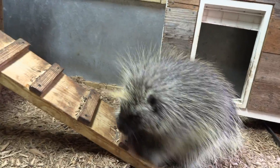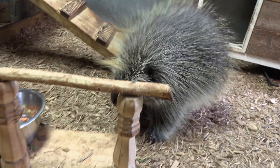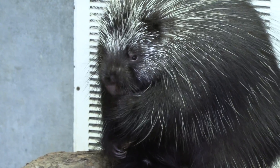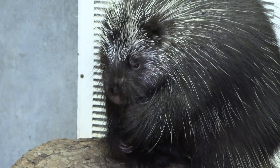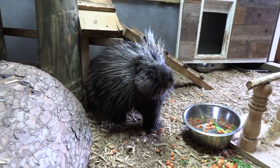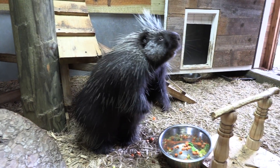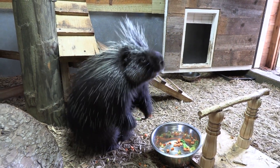Another reason to celebrate at the zoo was International Porcupine Day on Tuesday, July the 2nd at Cameron Park Zoo. There were keeper talks and activities from 11 a.m. to 2 p.m. There's always fun activities happening at your Cameron Park Zoo, and for more information visit CameronParkZoo.com.